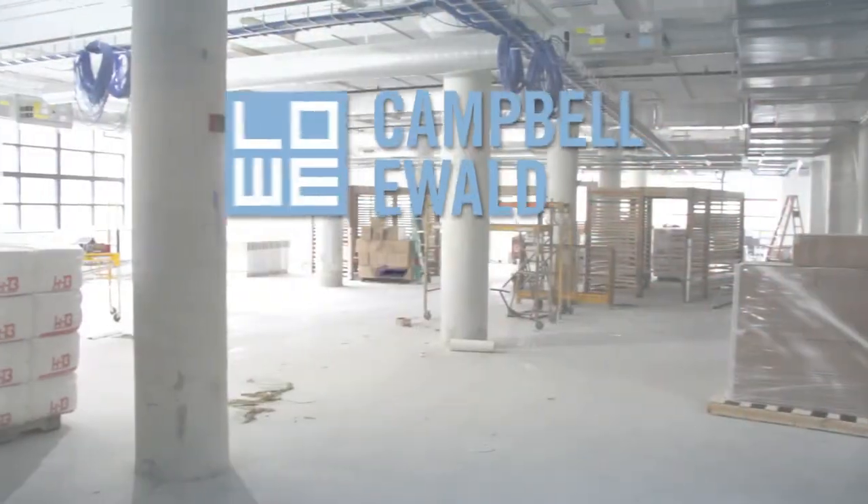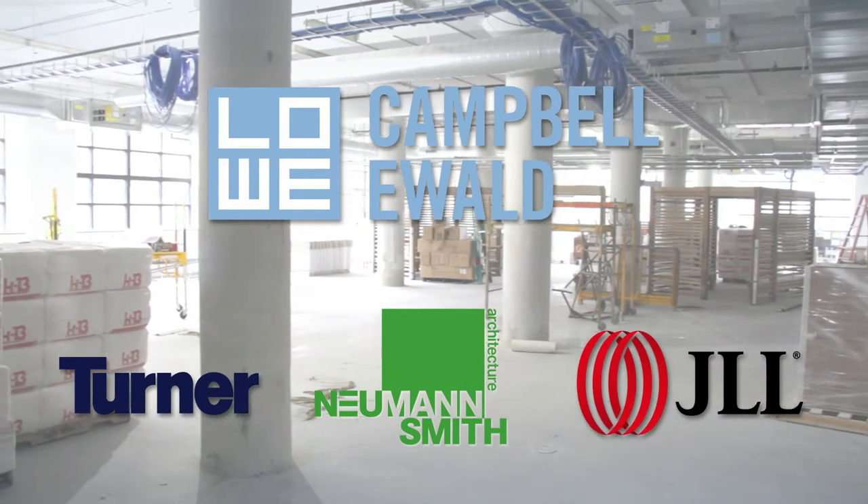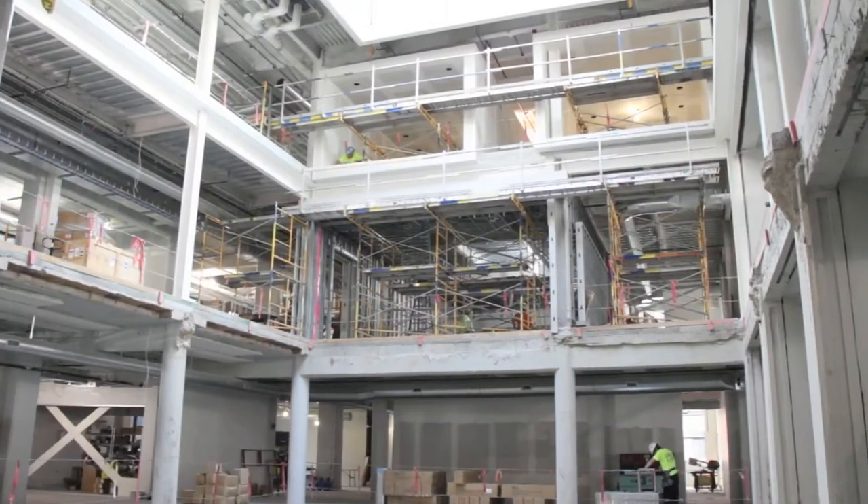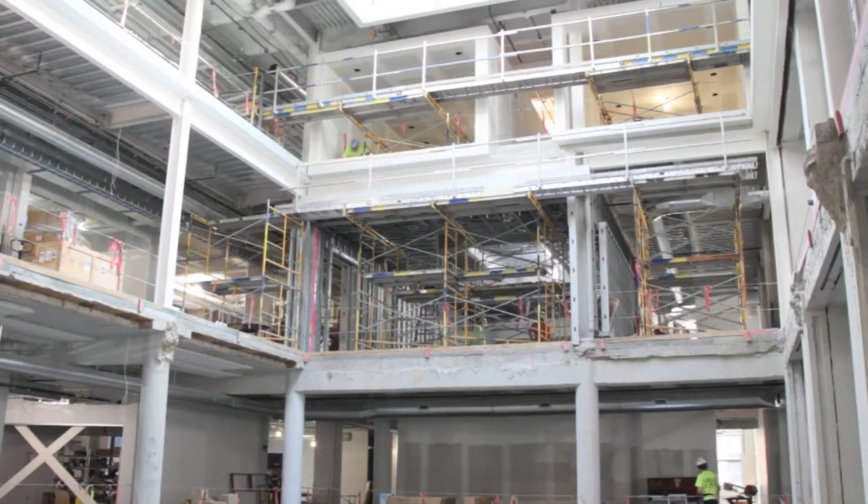Turner Construction, Newman Smith, Jones Lang LaSalle, and Lowell Campbell Ewald all came together on this project to make it a success. It was 121,000 square feet of fit-out — what we consider warehouse space — and they were looking for the industrial look.